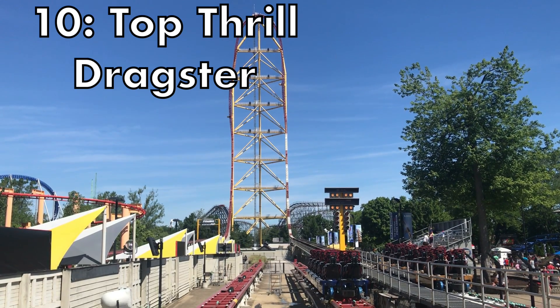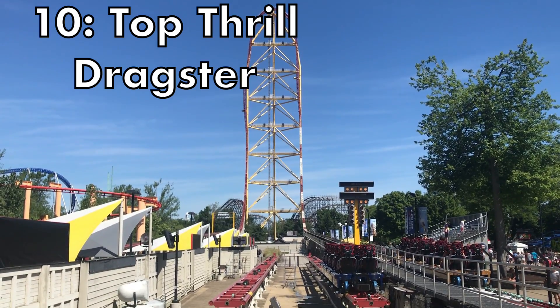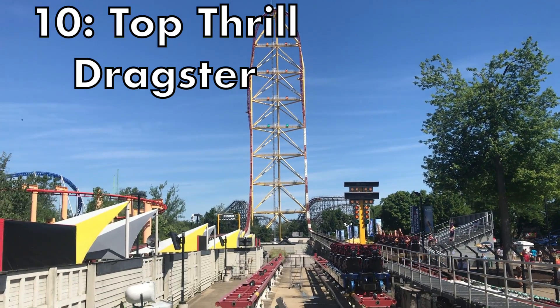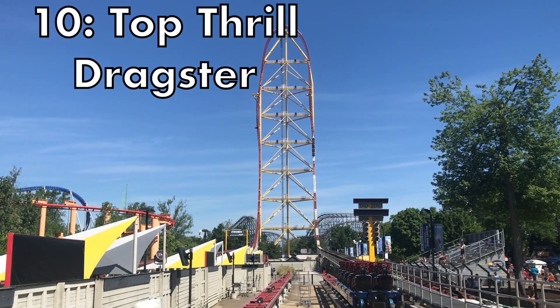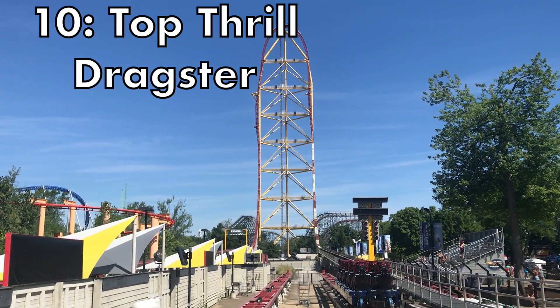Starting off the top 10, we have Top Thrill Dragster at Cedar Point. Oh my goodness, what a ride. This ride is very short and I am a sucker for duration, but I've got to appreciate what this ride has in its nearly 20 seconds. It has one of the most intense launches on earth, an incredible top hat that takes your breath away, and by the end of the ride you are wondering what the heck just happened.